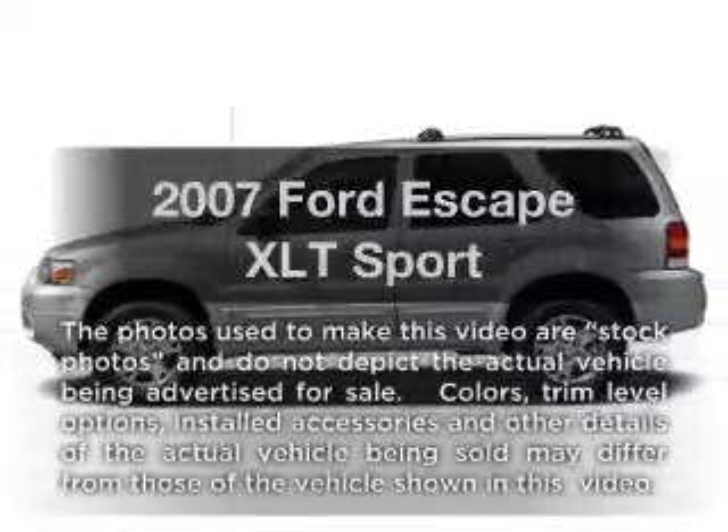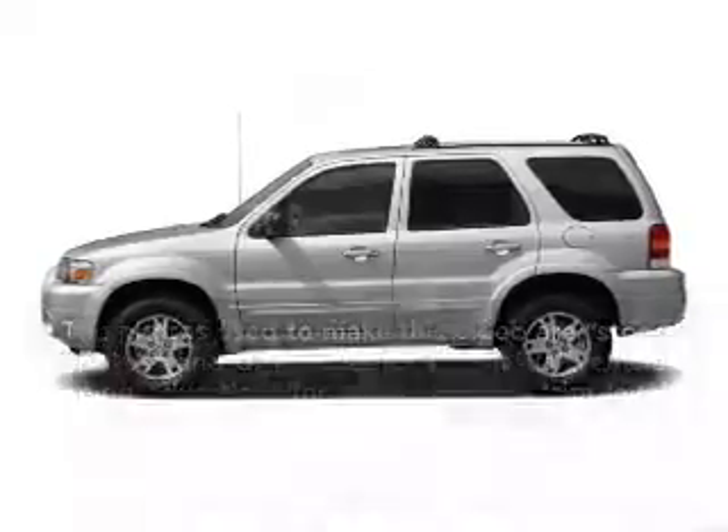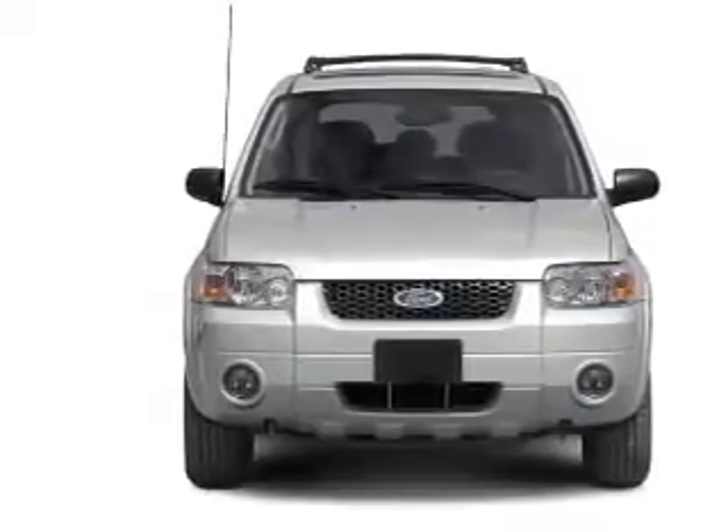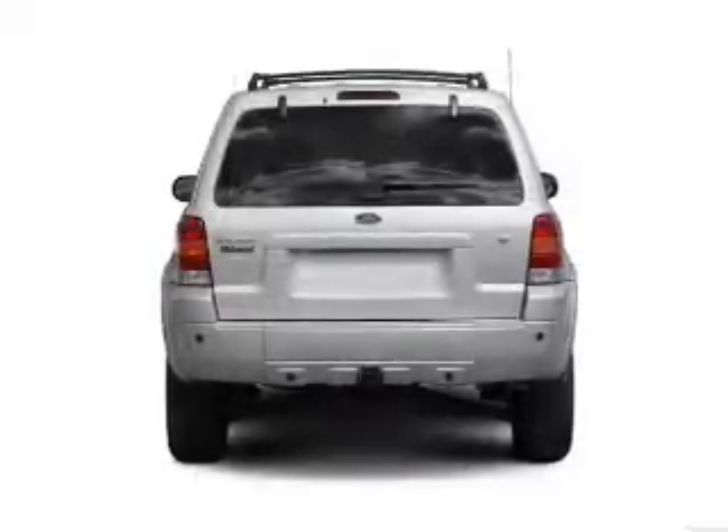Introducing the 2007 Ford Escape. If you're looking for a first-rate auto, this one could be yours today. With a solid six-cylinder engine connected to a smooth shifting automatic transmission.